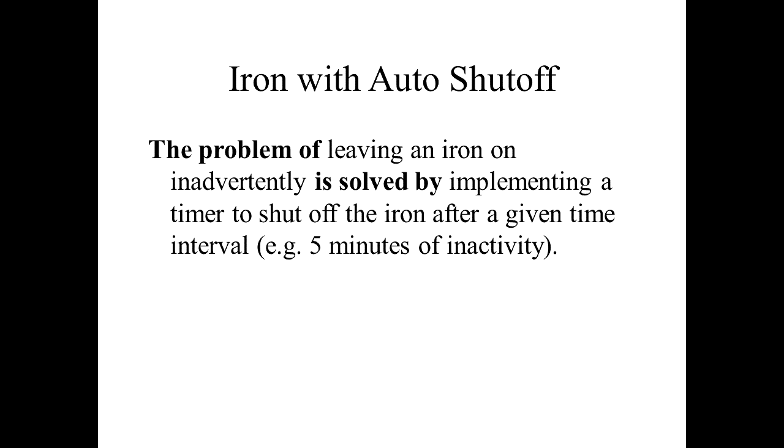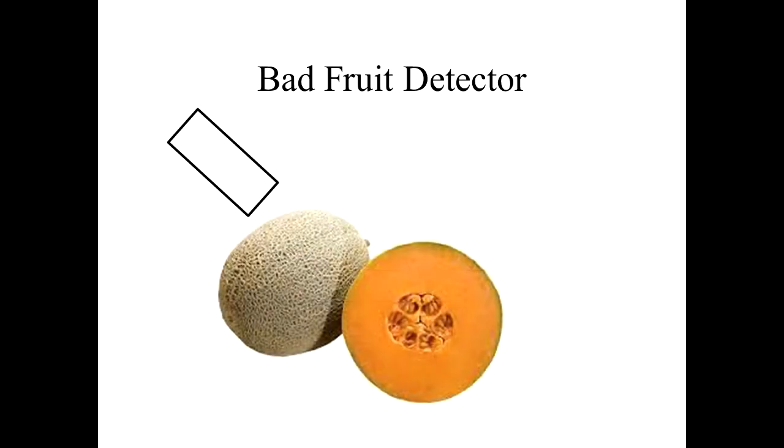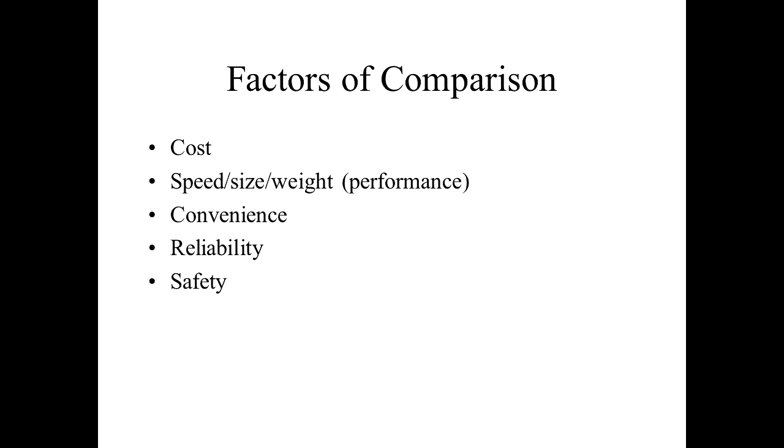Sometimes inventors get tripped up on this, especially the second blank. Here's another invention someone came to me with — a bad fruit detector. An inventor had an idea for a product you could wave over a piece of fruit such as cantaloupe to determine if it is ripe or not. It turns green if the fruit is good, or shines a red light if the fruit is not good. The inventor came up with: 'The problem of detecting a bad fruit is solved by...' — and they couldn't really figure out how it worked. They had a concept but didn't know how they were going to do it, which is an indication that the invention is not developed enough to start the patent application process.